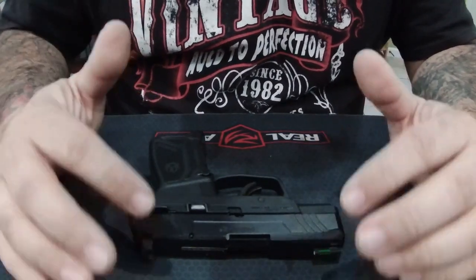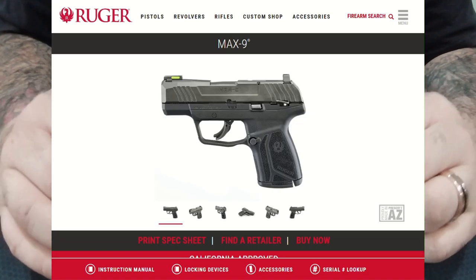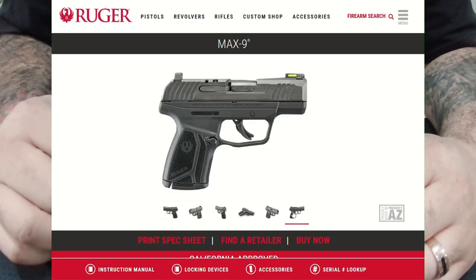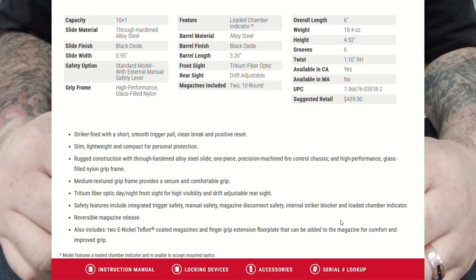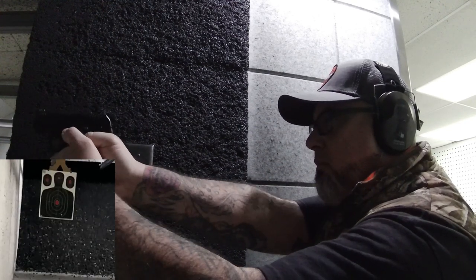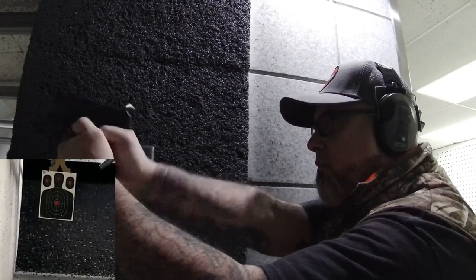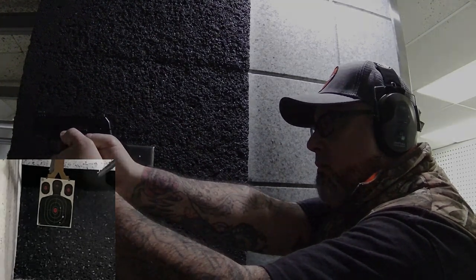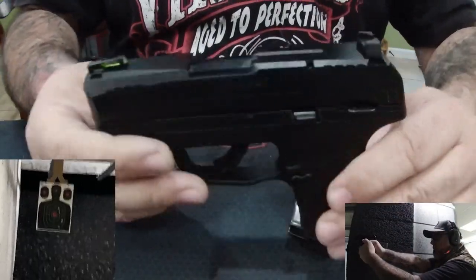So we're back from the range with a brand new Ruger Max 9 — newly added to the California handgun roster in August of 2023. It is a subcompact semi-automatic pistol. It holds 10 rounds in the magazine and one in the chamber, and she is a beauty.